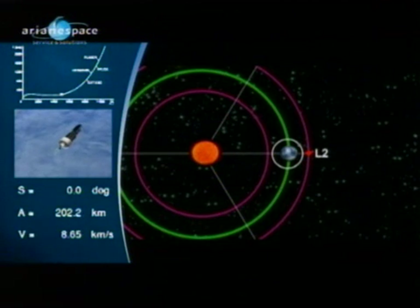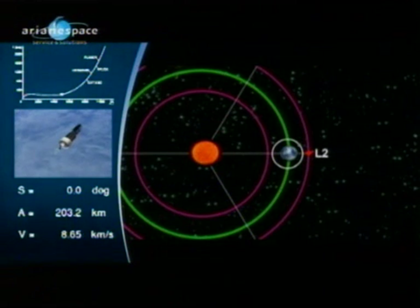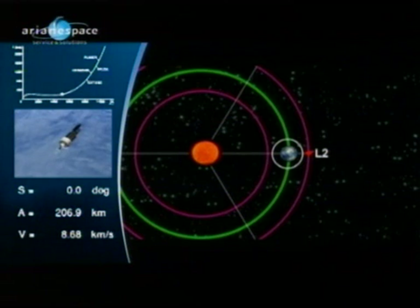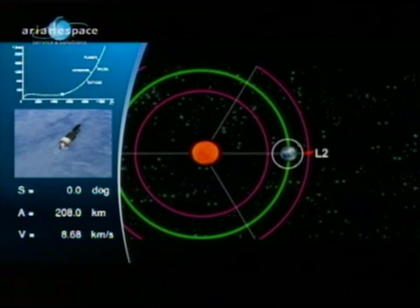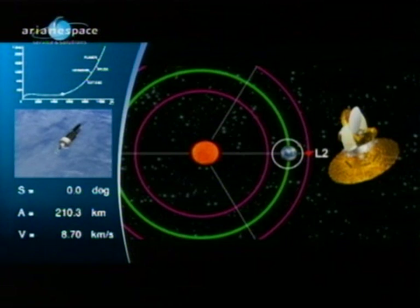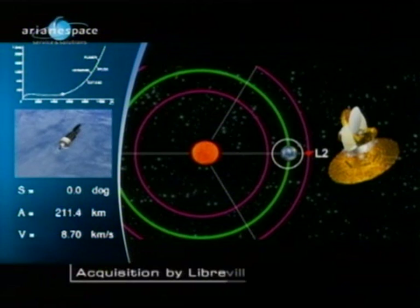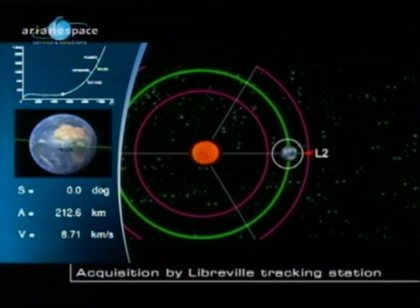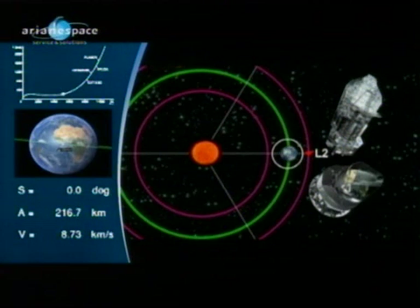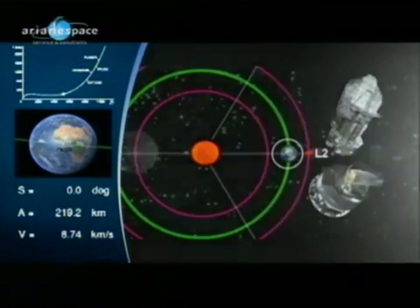Space observatories placed at L2 maintain their orientation with respect to the Sun and the Earth, have an unrestricted view of the heavens, and thermal shielding and calibration problems are much simplified. NASA's WMAP, studying the cosmic microwave background, is already operating in an orbit around L2. Herschel and Planck will rejoin it, taking about three months to reach their final periodic orbits around the nominal L2 point.